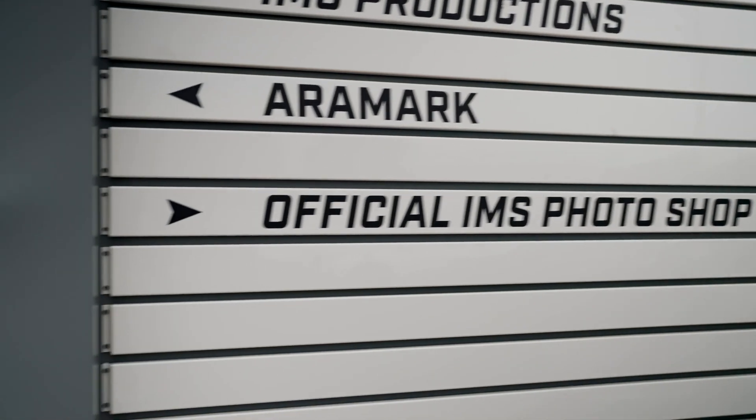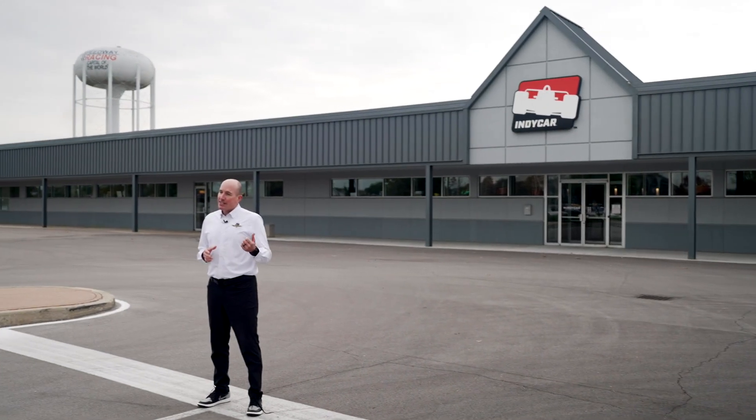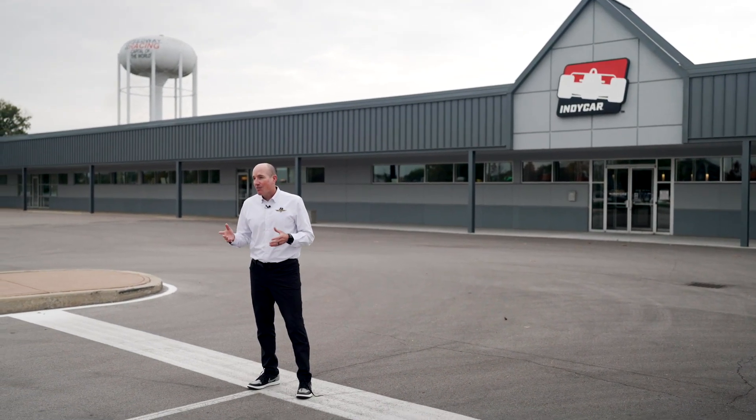You may remember, if you've watched Behind the Bricks before, that the IMS Photo Department was in the IMS Museum. After those great renovations at the museum, they moved across the street. So today we're going to pay them a visit, see what they're up to — please join me.